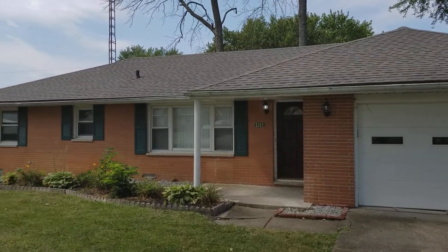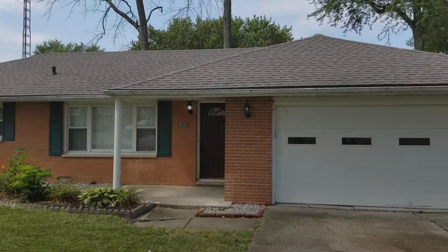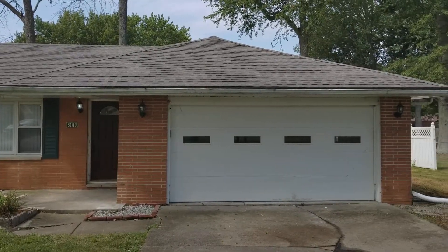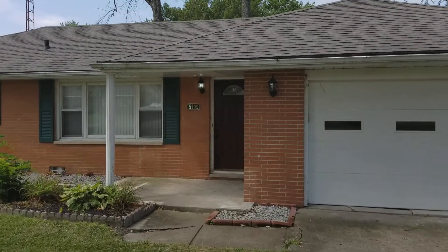Hello, today we're at 5109 Breezewood Drive. There's a three bedroom, one and a half bath ranch, all brick exterior, located in Muncie, Indiana, just about 45 minutes northeast of Indianapolis.